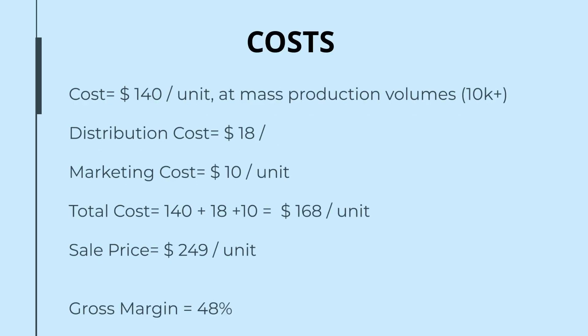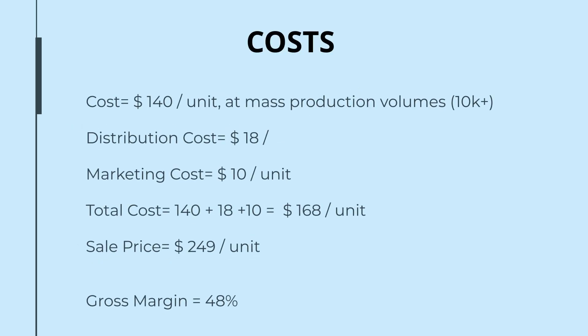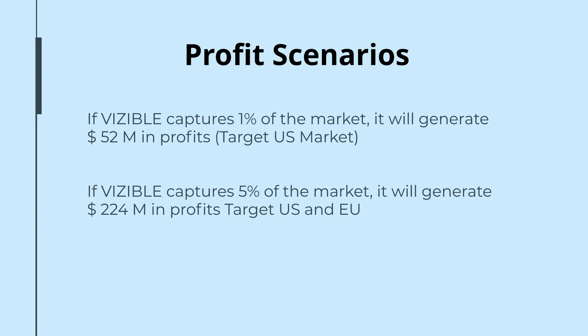The mass production unit cost is $140 and the total is up to $168. With a sale price of $249 per unit, leaving us with a 48% gross margin. If Visible captures 1% of the market, it will generate $52 million in profits in the US market alone.